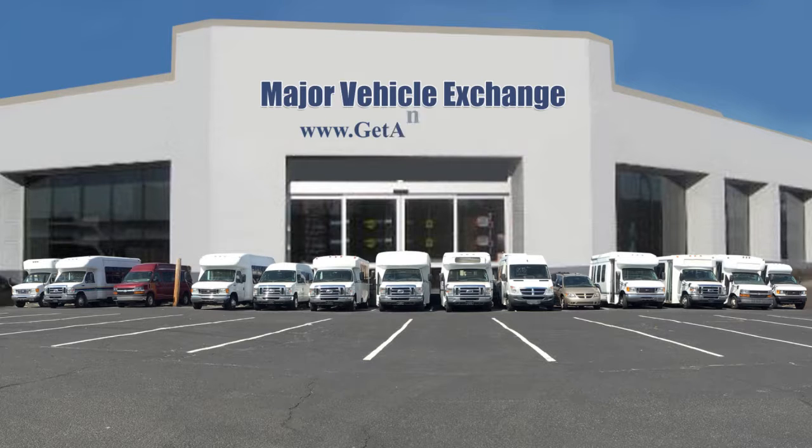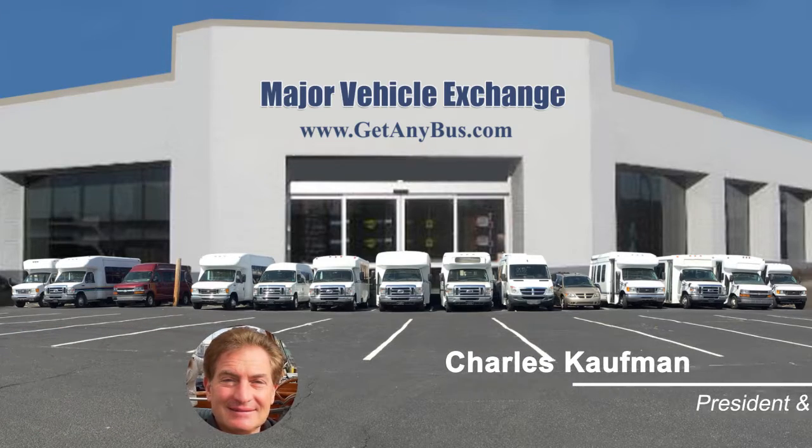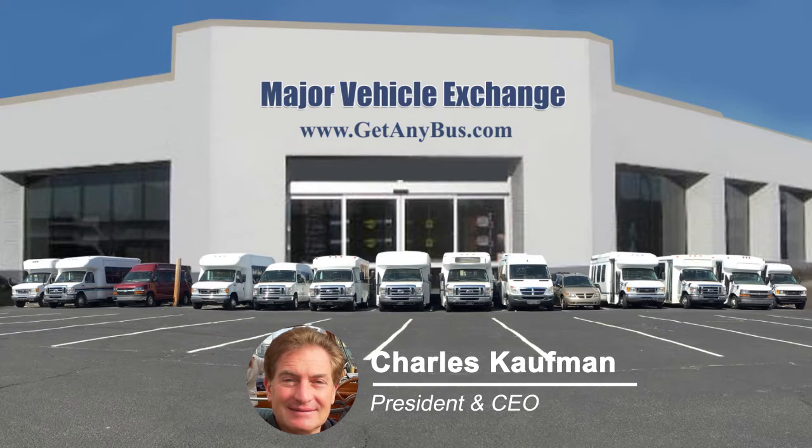For more information on our 20-passenger buses for sale, visit www.getanybus.com and call Charlie at 516-333-7483 today.